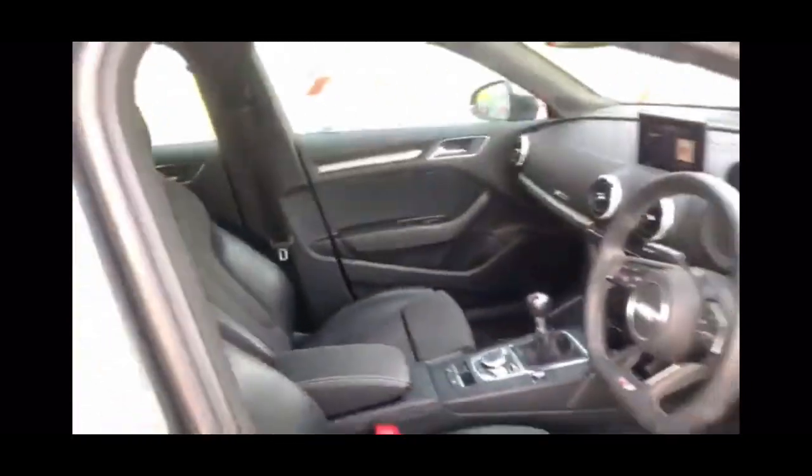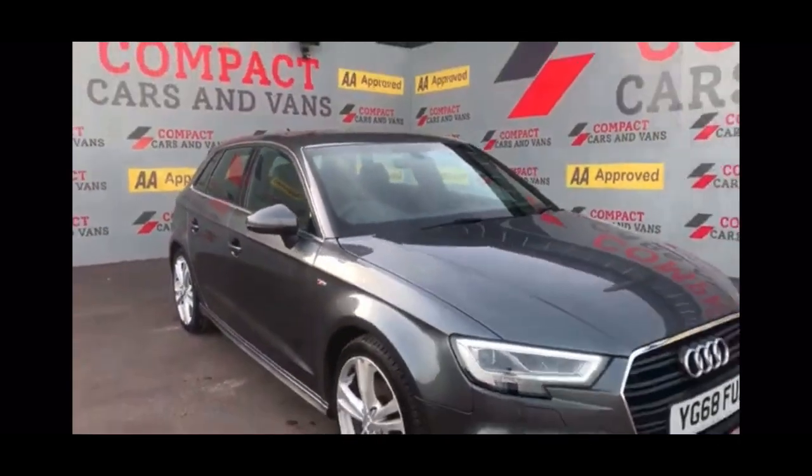Come on down to Compact Cars and Vans today to see for yourself, or call us on 01656 767 606 to arrange finance, viewing or a test drive. I promise you, you will not be disappointed.